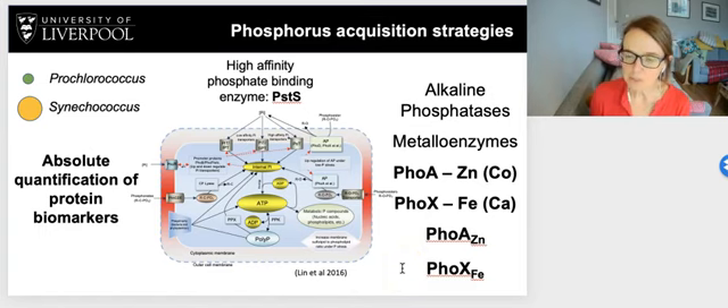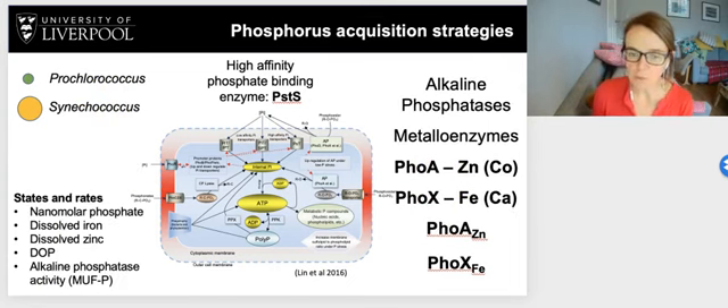In collaboration with Noel Held and Max Sato at Woods Hole, we took absolute quantification of these protein biomarkers. We measured the concentration of PSTS associated with Prochlorococcus and Synechococcus, and also the concentration of FOA and FOX linked to these two species separately. The ship was also full of biogeochemists and trace metal scientists, so we also have nanomolar phosphate concentrations, dissolved iron, dissolved zinc, and dissolved organic phosphorus concentrations, as well as alkaline phosphatase activity measured using a substrate called MUFP — states and rates supporting the proteomic data.